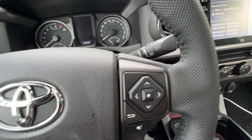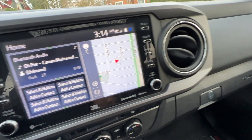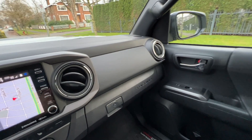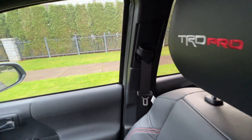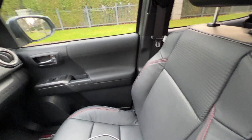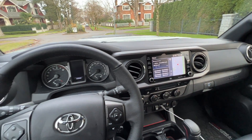So this concludes part two of the three-part series covering the interior of the 2024 Tacoma. Part three will cover powertrain, including engine, transmission, and suspension — and that video is coming up very soon. Thank you so much for watching. Signing off for now.